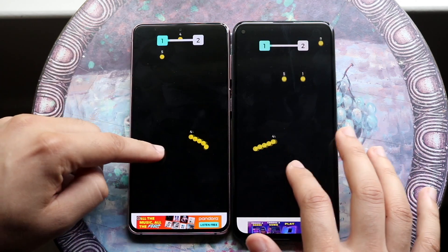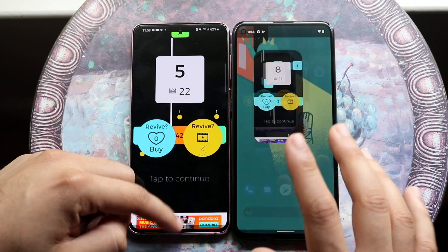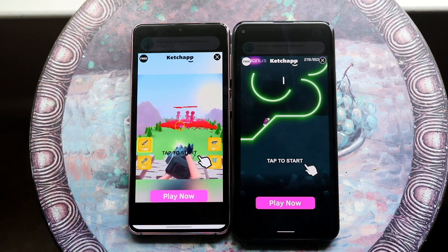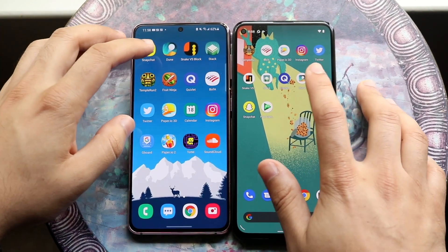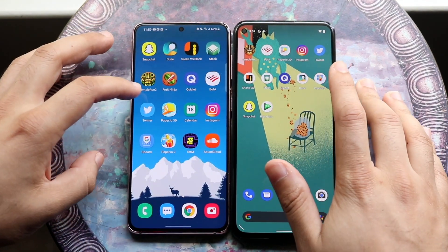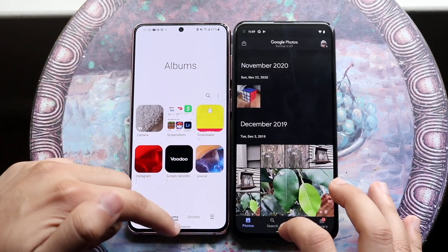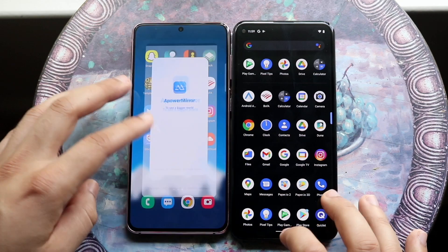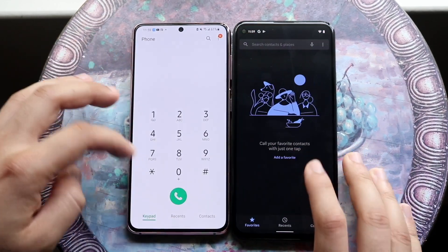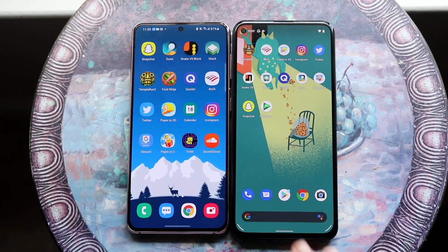There wasn't that big of a difference in gameplay either. Testing Stack — the Galaxy S21 was definitely faster there. Quizlet — covered. Then into the Gallery app — the S21 was faster getting into its Gallery. At the end of the day the S21 is probably a little bit faster than the Pixel 5a, but I'm pretty surprised how close both phones were. The Galaxy S21 is probably the faster one overall.